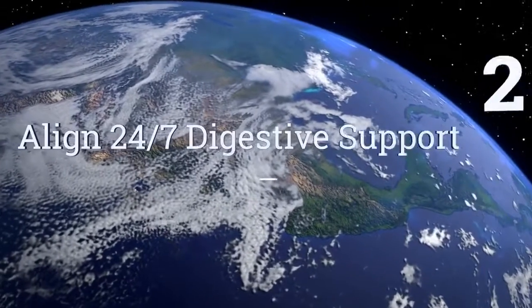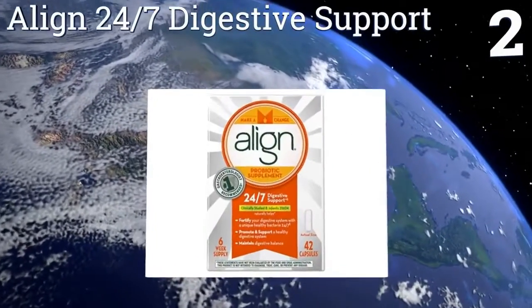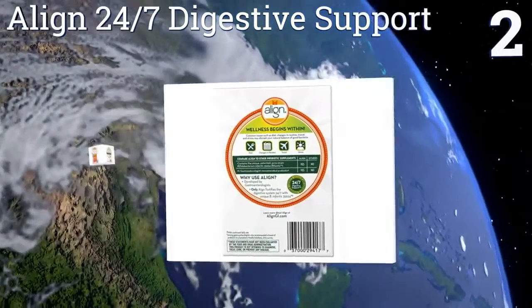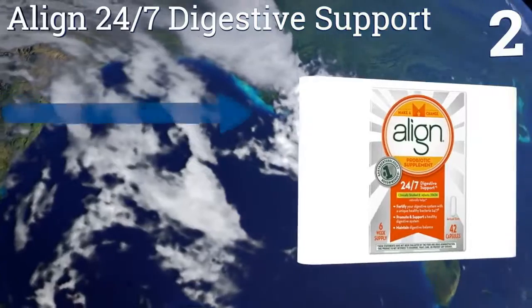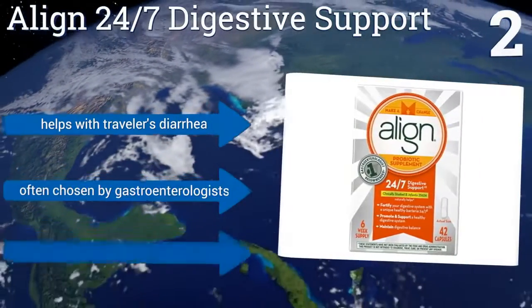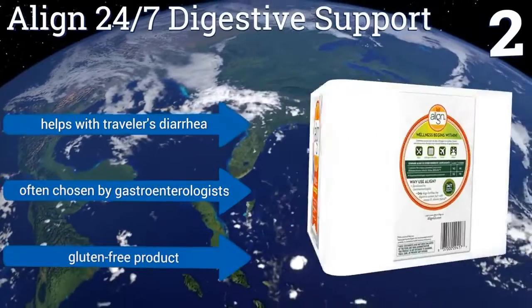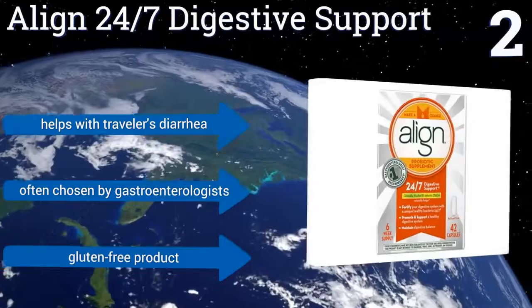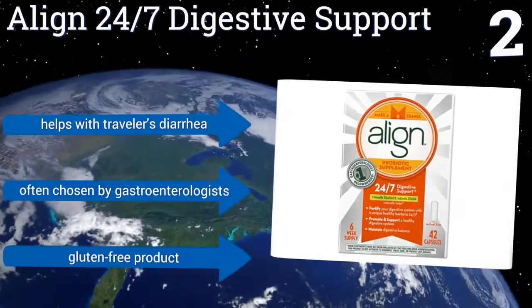At number 2, Align 24/7 Digestive Support provides Bifantis, the brand's own unique strand of Bifidobacterium. This brawny microorganism has been shown to lessen bloating, ease abdominal pain, and decrease symptoms of inflammatory bowel issues. It also helps with traveler's diarrhea and is often chosen by gastroenterologists. It's a gluten-free product.